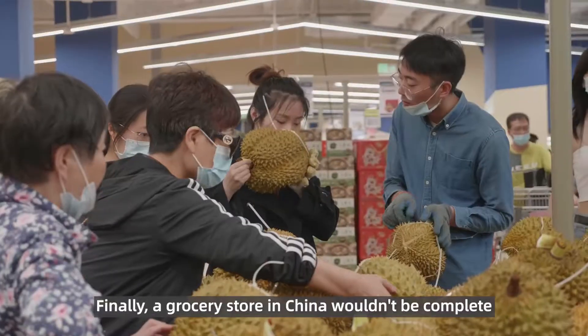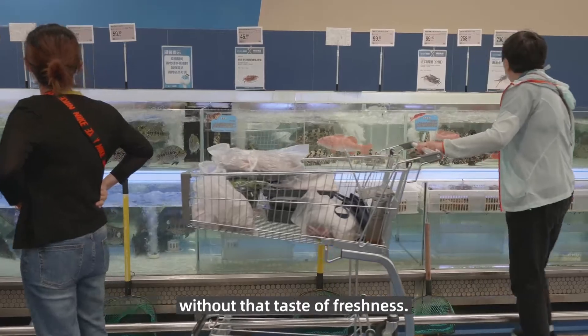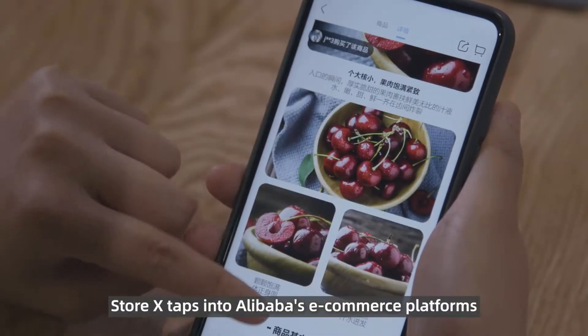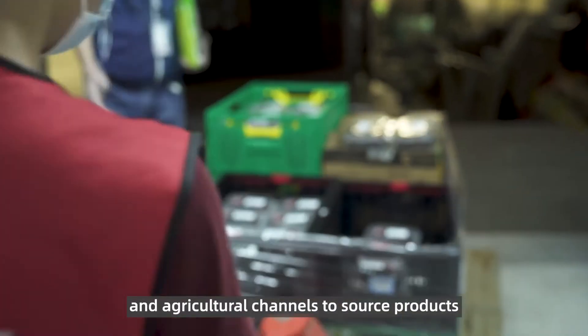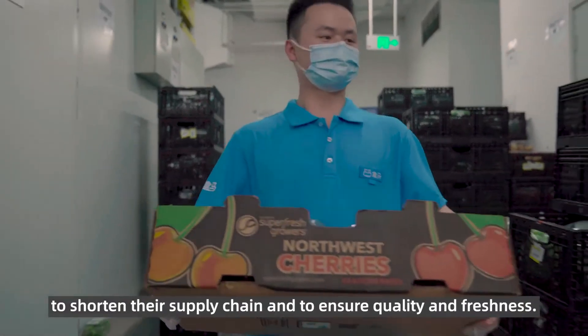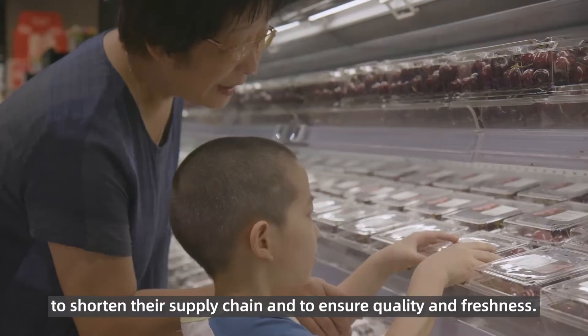Finally, a grocery store in China wouldn't be complete without that taste of freshness. StoreX taps into Alibaba's e-commerce platforms and agriculture channels to source products directly from brands and farms, to shorten the supply chain and to ensure quality and freshness.